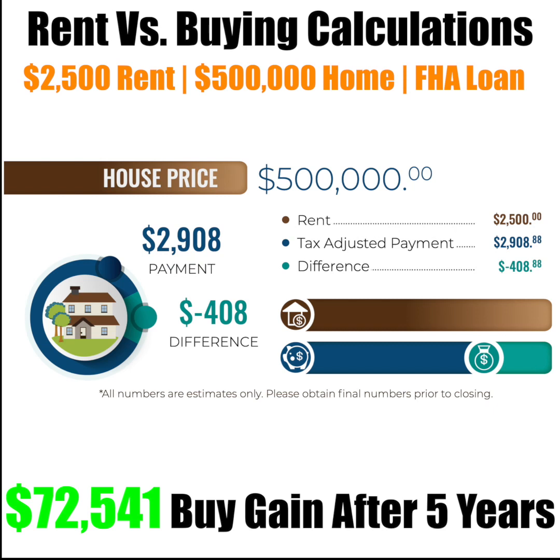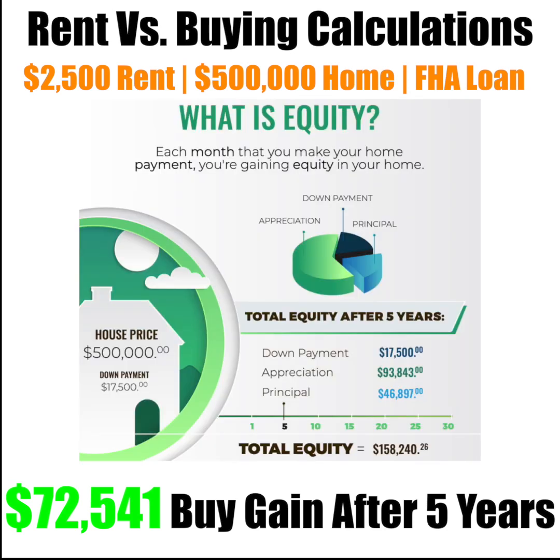Subtract that by the annual tax savings shown monthly, and that gives you your tax-adjusted payment of $2,908. The $2,908 payment is $408 more than the rent of $2,500. However, that adjusted payment is a fixed cost, whereas the rent will continuously increase at 2.5% every year.